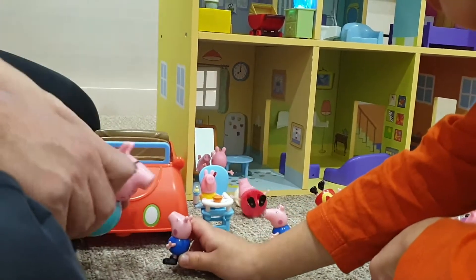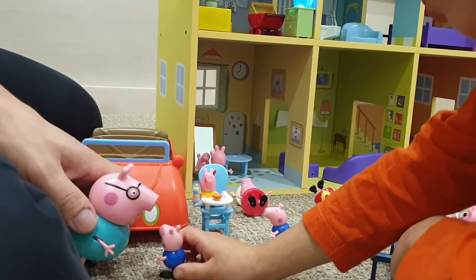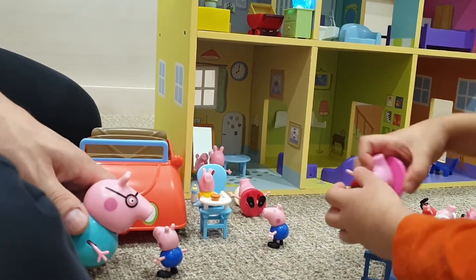We have ice cream! You have to listen to your grandmother, George. Grandma said we have to have lunch first, and then we have the ice cream, okay?